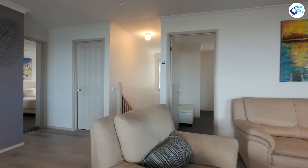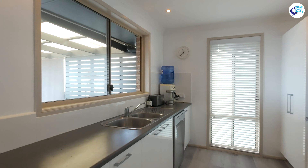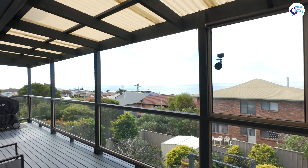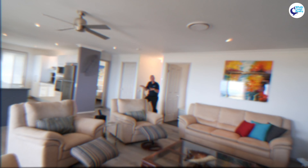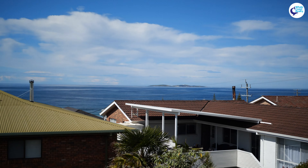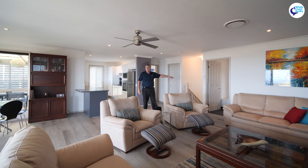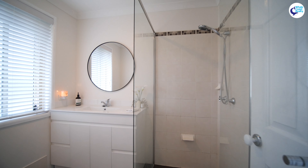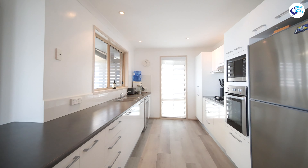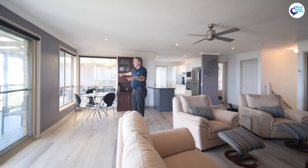You step outside into this lovely deck at the back here. The nice manicured gardens, fenced off for the animals and plenty of room for the kids to run around as well. We come upstairs and we're just greeted by these panoramic views onto Montague Island, up the coast, down over to the golf course.